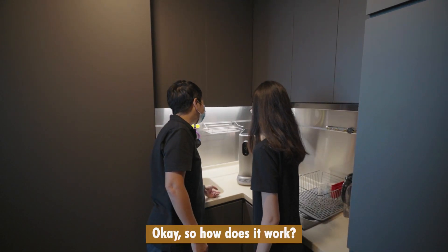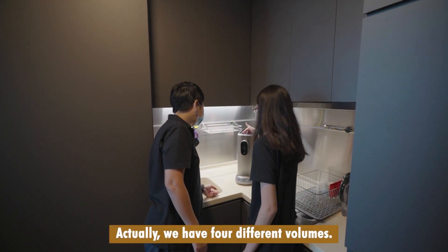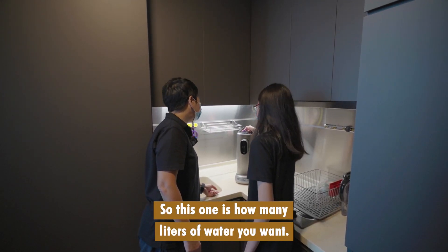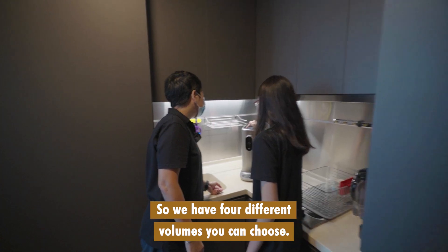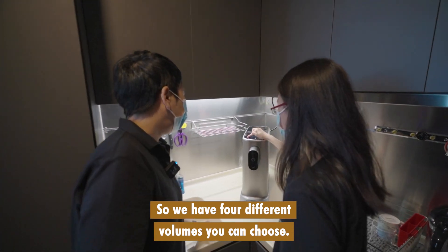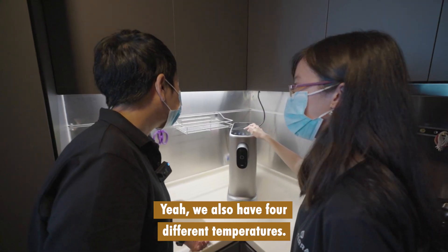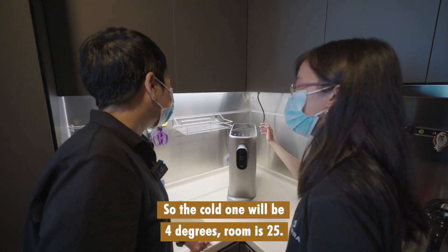Okay, so how does it work? We have four different volumes. So this is how many liters of water you want to use at hand. We have four different volumes you can choose. I see, so I just press it. Yeah, we also have four different temperatures. The cold one will be four degrees.